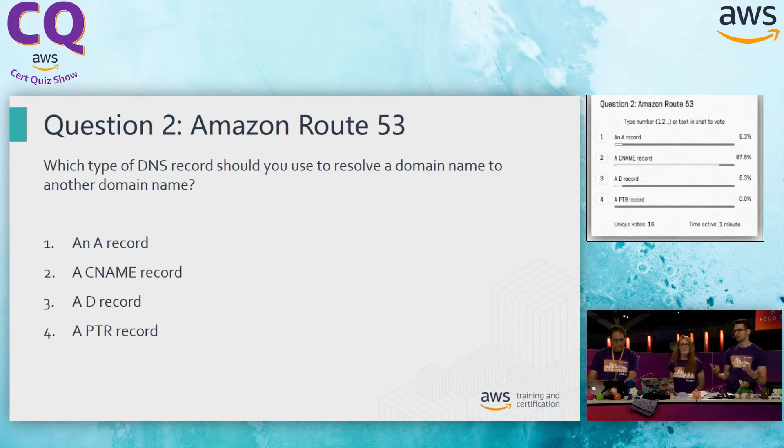It's still important when going through these questions to look at every single option, just in case you see something better. Option C, a D record. This isn't a thing — it's not a type of DNS entry. Here's where you have to have familiarity, because you're going to see distractors where we just flat make up terms or tech things that don't exist. Option D, a pointer record. A pointer record allows us to do reverse DNS lookup — that's not going to answer the question. Leaving it solidly with option B, a CNAME.